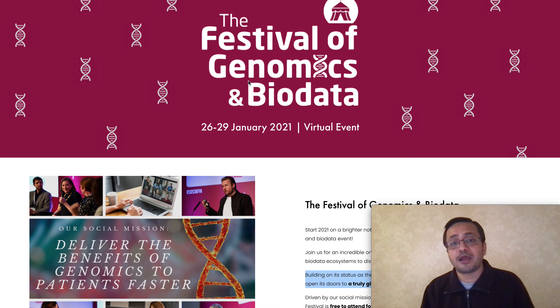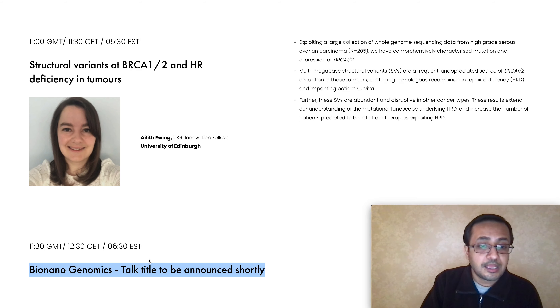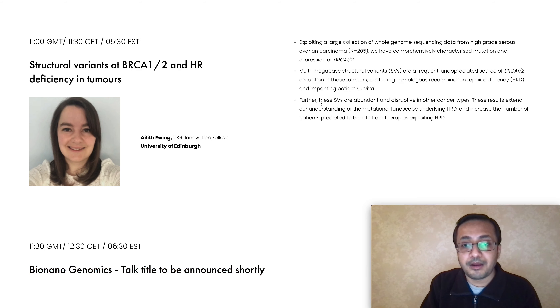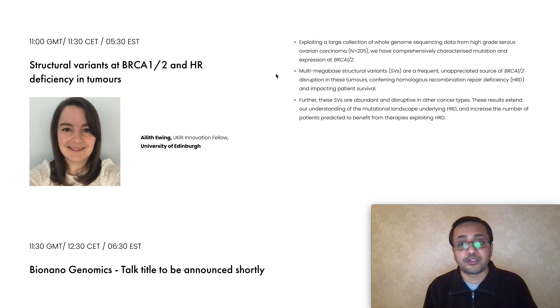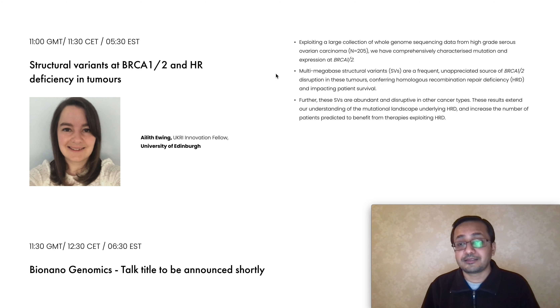Looking at this event, it seems like Bio Nano Genomics will have a lot more exposure in terms of showcasing what they have developed, how their Sapphire product is superior compared to other options in today's market, and how accurate the product is. They are also one of the speakers during the event on Day One. There is a Bio Nano Genomics talk — title to be announced shortly — where they will discuss SVs that are abundant and disruptive in cancer types. These results can be extended to understanding the mutational landscape underlying HRD and increase the number of patients predicted to benefit from those therapies.